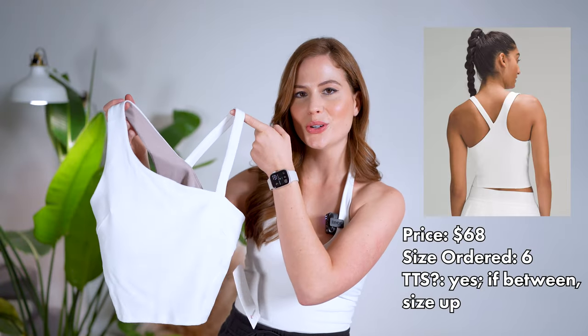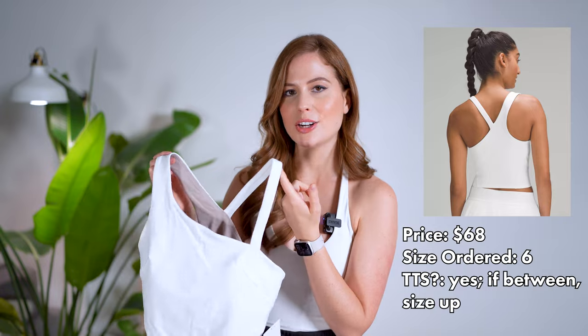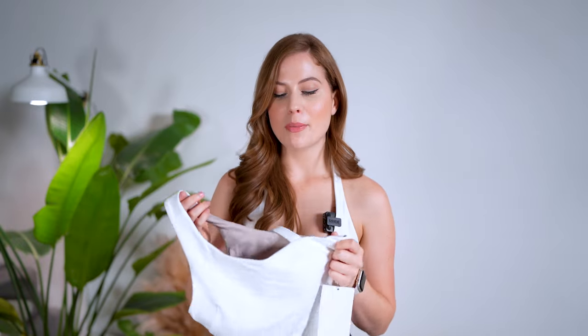Now we have the everlux asymmetrical tennis tank top. I got really excited about this style — it's a little different and more unique than a standard tank, with the thicker strap on one side and an extra thin strap on the left for support. It's a medium support with a built-in bra and a sort of racerback style in the back, cropped but hits perfectly with high-waisted leggings or shorts. It has nearly 5 stars — 4.9 — with people loving the coverage and support even for HIIT workouts. I got a size 6 and it's true to size; if in between, size up.